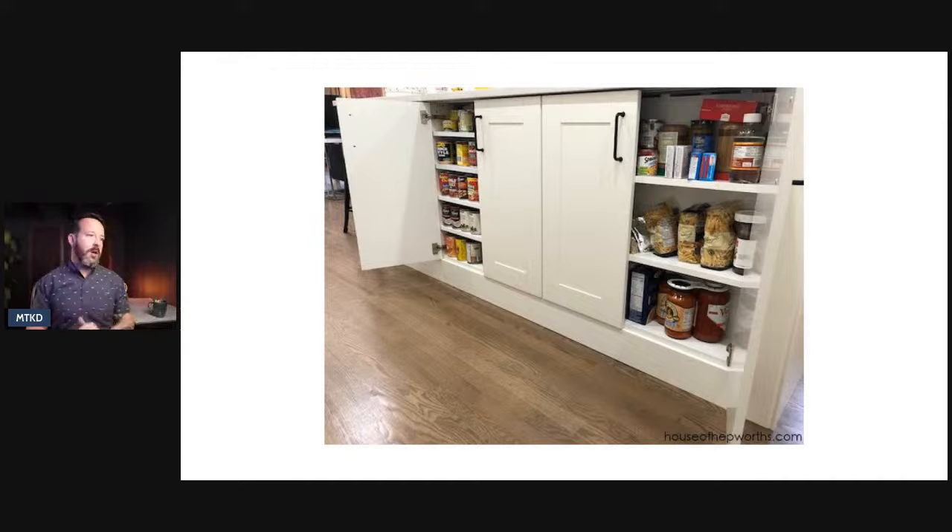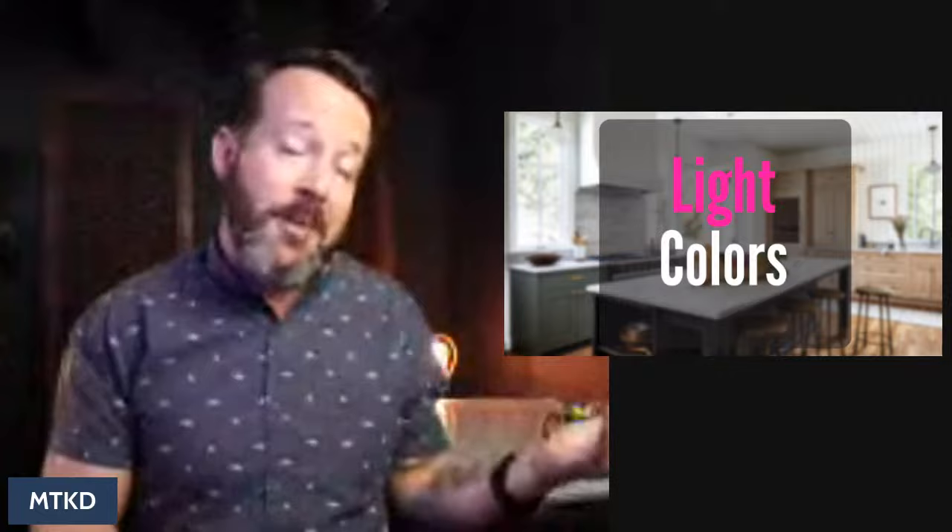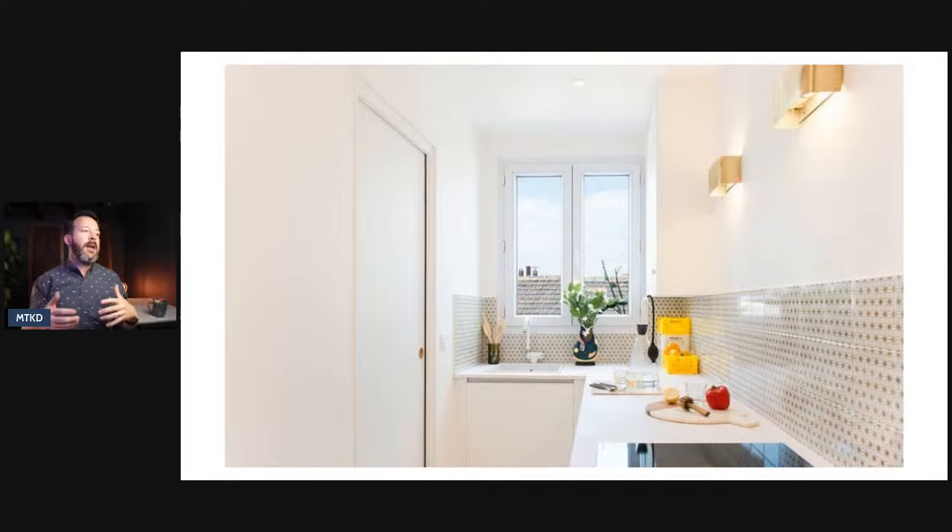The second way is by using lighter colors. That's generally a no-brainer — usually in a small space, lighter colors make the room look bigger. Using reflective surfaces also helps with that as well. Here's a little kitchen, very small and very narrow, but nice and bright. It doesn't seem like it's coming in on top of you. A nice use of light, bright colors to just make that space seem a little larger.